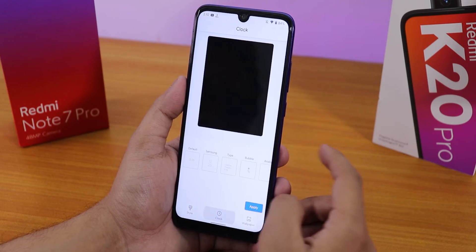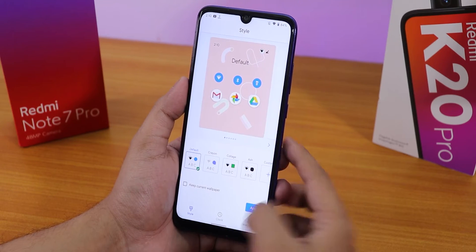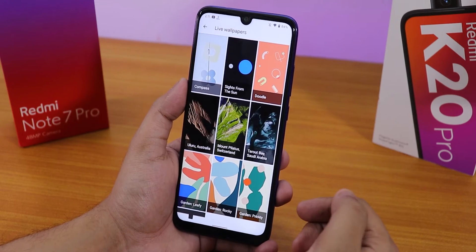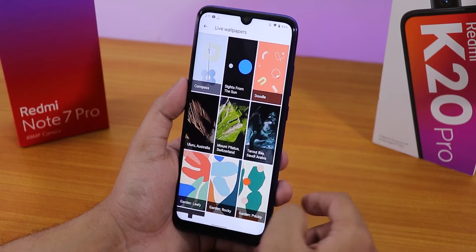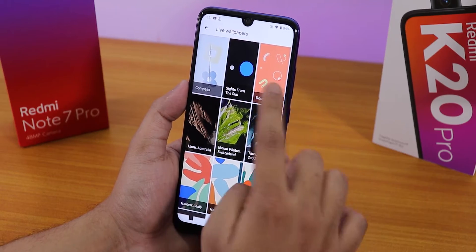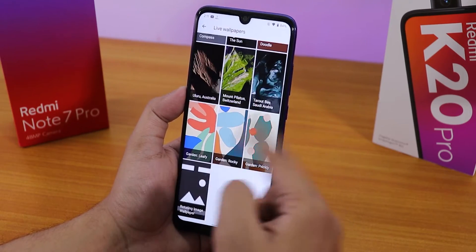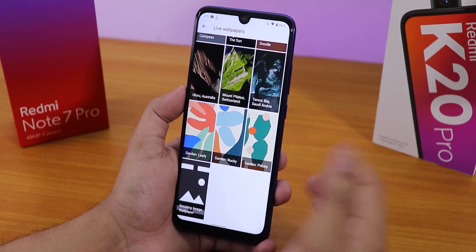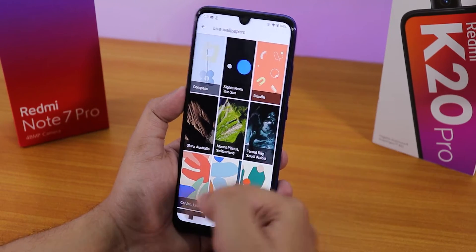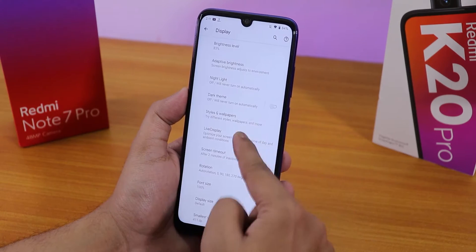In the style section you can change clocks and customize accent colors. In terms of live wallpapers, there are about nine live wallpapers by default — including compass, Sights from the Sun, Doodle, and others. You can't download more wallpapers easily; not many options are available by default.